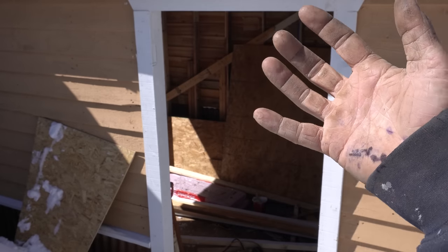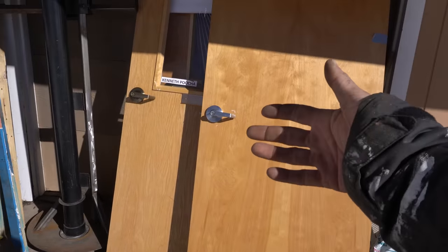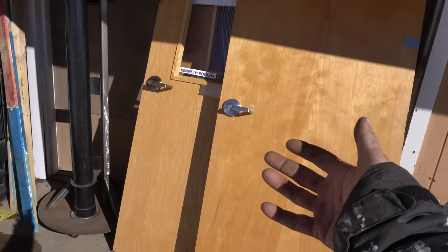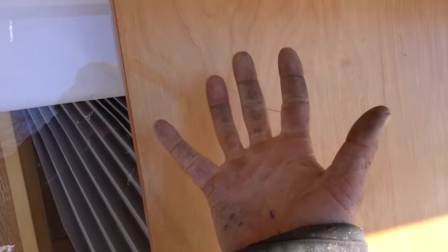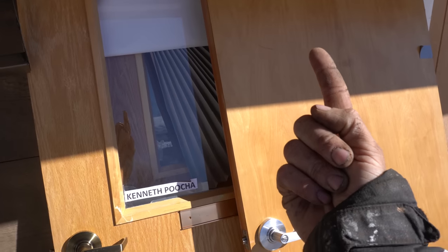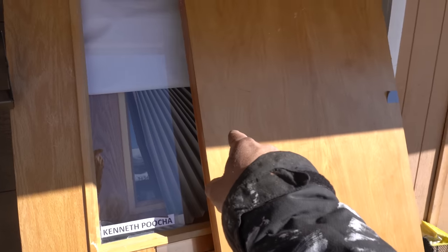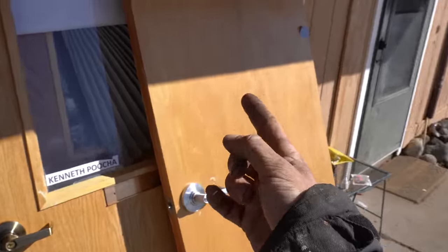The last thing we need before this is a functioning structure: doors. I went to the local reclaimed construction materials depot and got these doors — they came with door handles, they're solid core apparently, and it was $150 for all three. Not bad. They're not quite the right size so we're about to find out just how solid core they are.